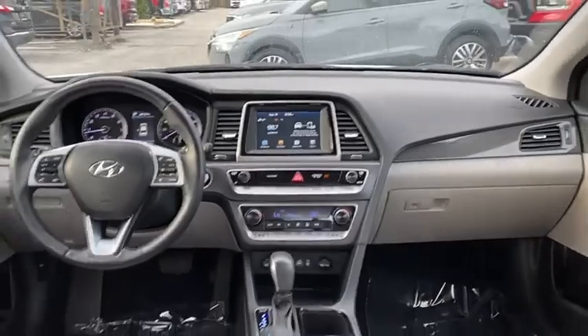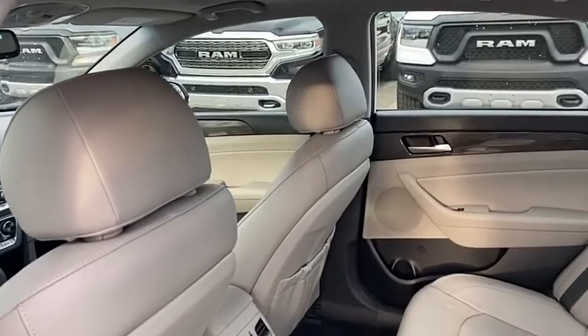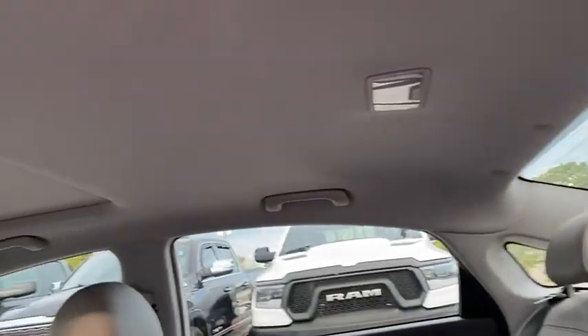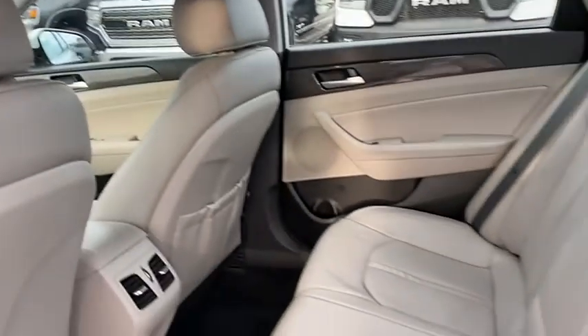This vehicle has less than 35,000 miles. Here are some of this vehicle's great options: tire pressure monitor, blind spot monitor, heated mirrors, aluminum wheels, brake assist.